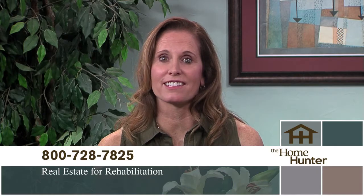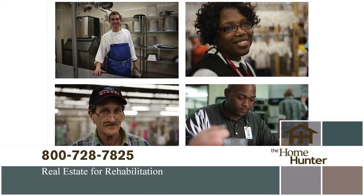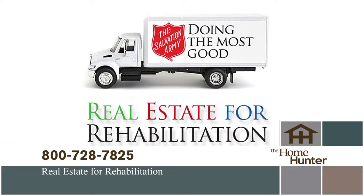There's a wonderful partnership between the homeownership industry and the Salvation Army called Real Estate for Rehabilitation. Addiction is the problem — the Army has the solution, and they do it all with donated goods. Your unwanted items can save a life. If you're moving or purging or have things you no longer need, please call 1-800-728-7825 to schedule a pickup.